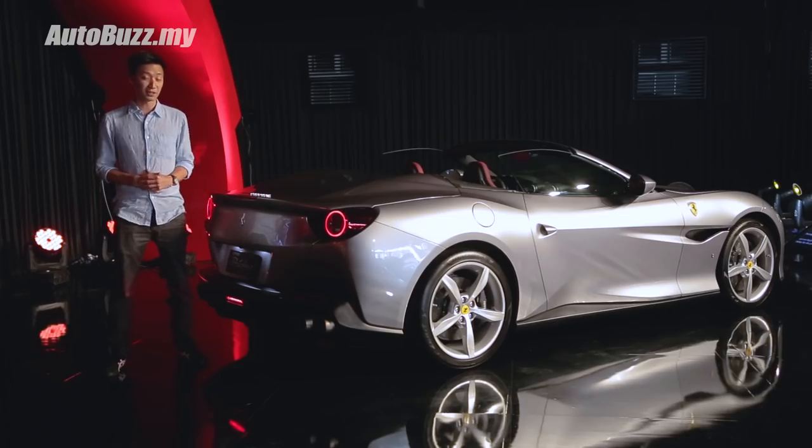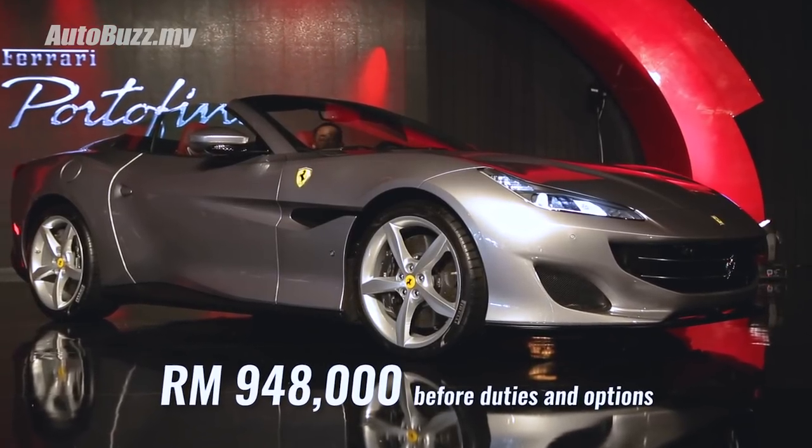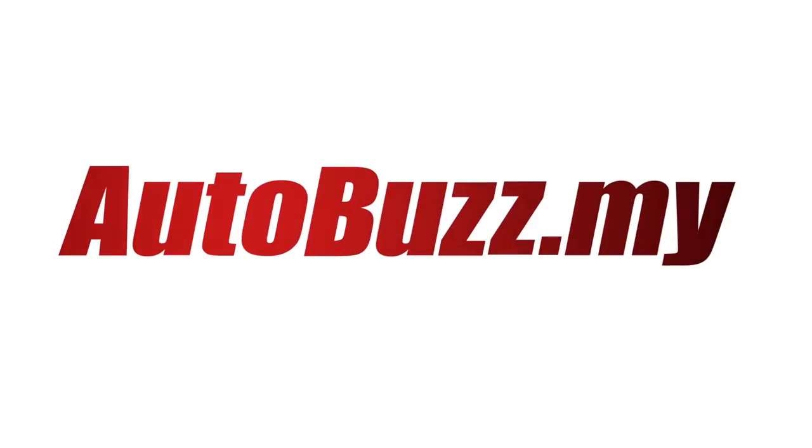The cost for this piece of Italian art will set you back 948,000 ringgit before duties and options. For more information on the brand new Ferrari Portofino, do log on to autobus.my.